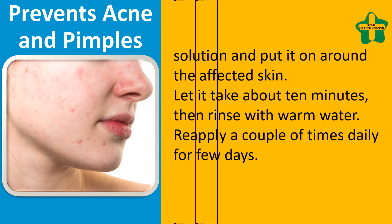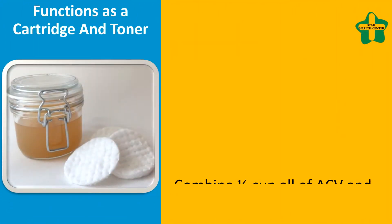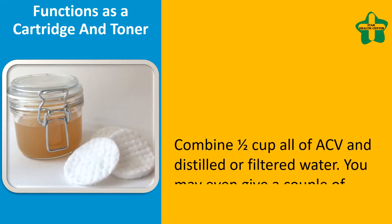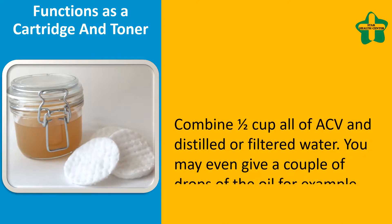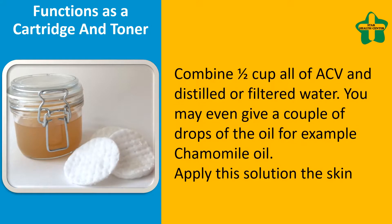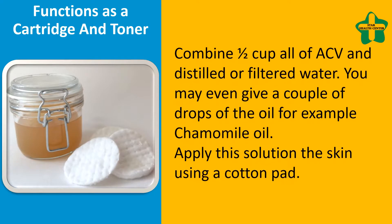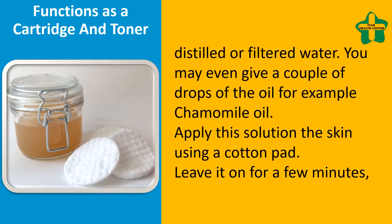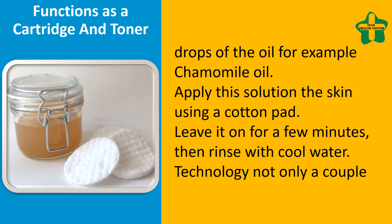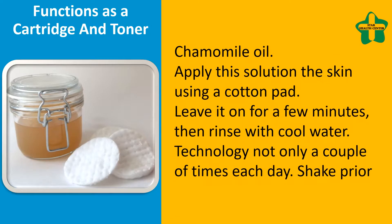Functions as an astringent and toner. Combine one half cup each of ACV and distilled or filtered water. You may even add a couple of drops of an essential oil, for example chamomile oil. Apply this solution to the skin using a cotton pad, leave it on for a few minutes, then rinse with cool water. Use a couple of times each day; shake prior to each use.